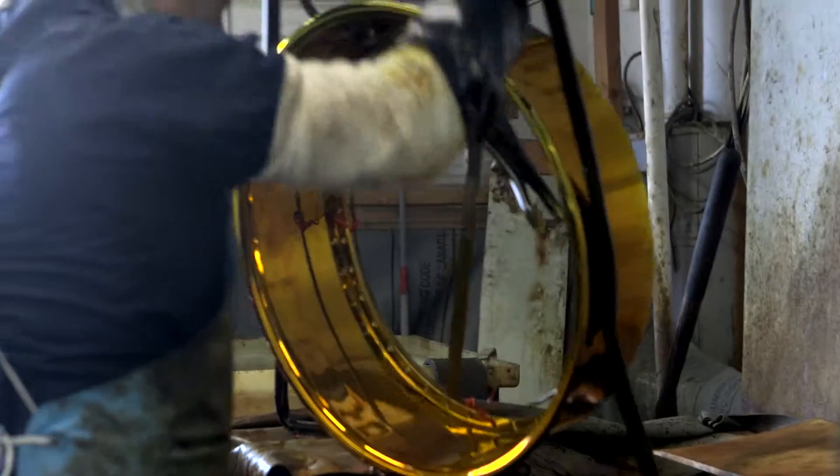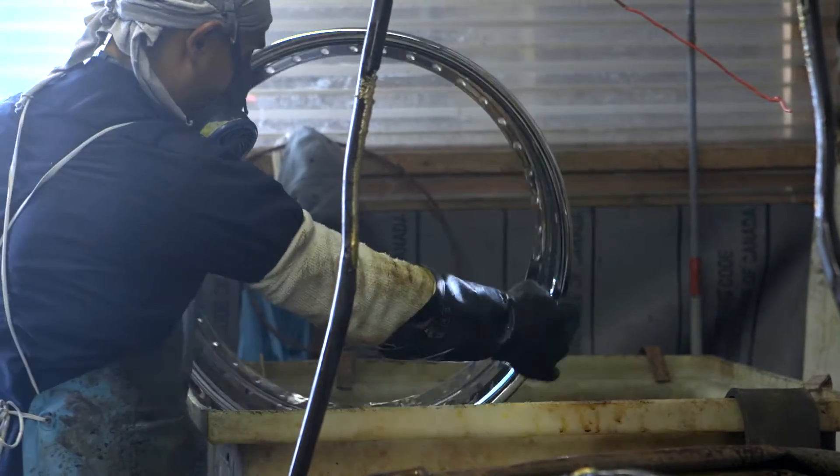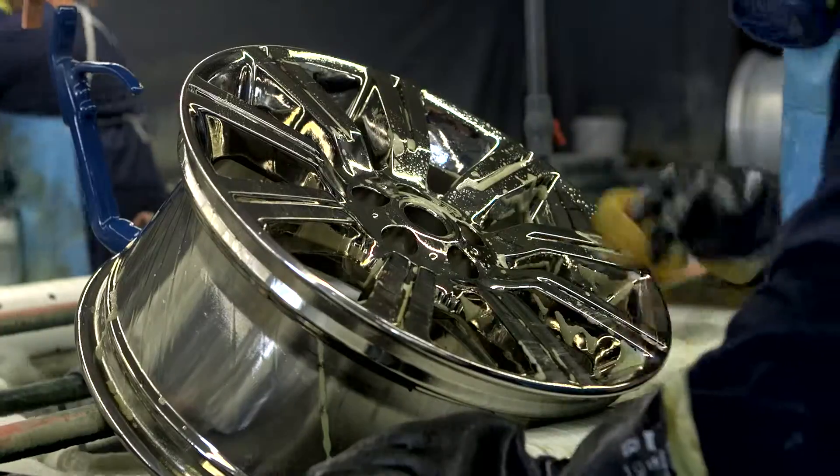Our re-chrome process includes chrome stripping, polishing, and re-plating. Our silver plating process includes paint stripping, polishing, and plating.